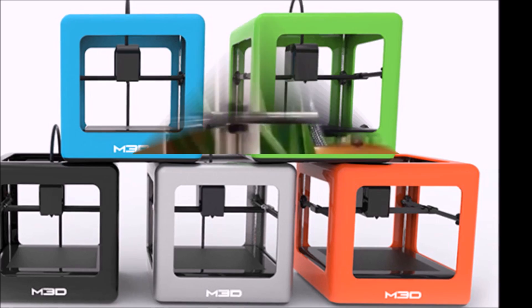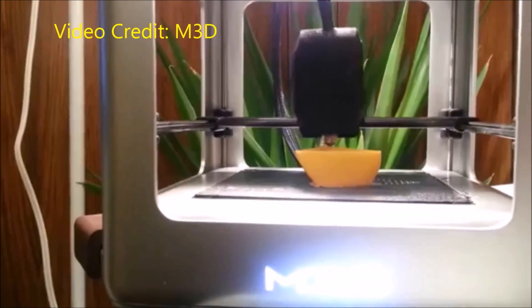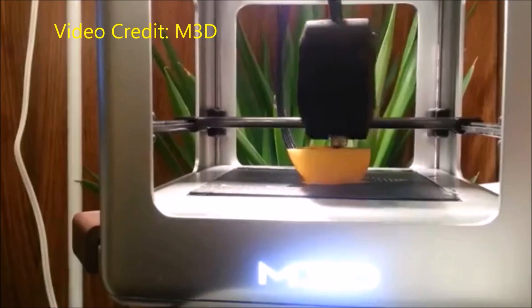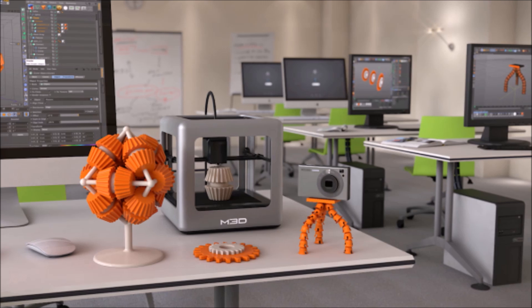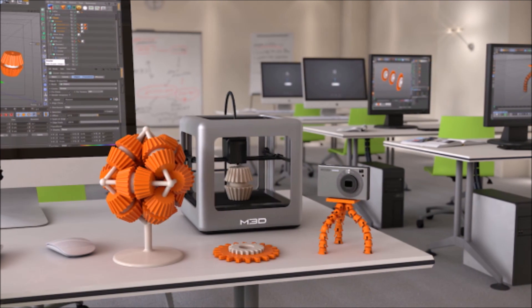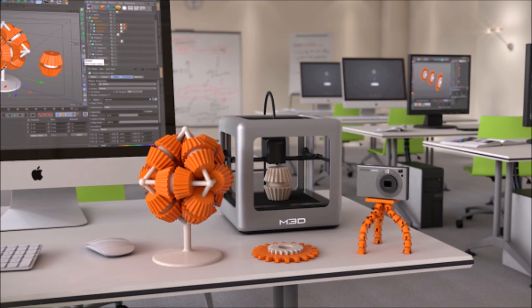The Micro is designed to minimize the fuss around going from a design to a printed product. It auto-levels and auto-calibrates, and it comes with a custom M3D design software package that's described as being as interactive and enjoyable as a game. The printer will also work with open source software for more advanced users.